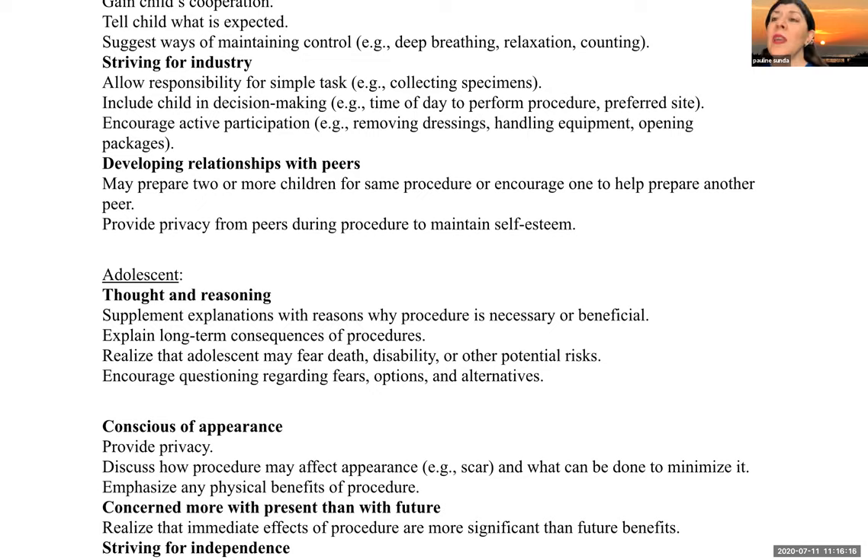When possible, include the child in decision making — maybe letting them choose an IV site or what time of day to have a dressing change. Encourage active participation like removing dressings and handling equipment. You may even be able to prepare two or more children for the same procedure at the same time and encourage them to support each other. However, provide privacy from peers during the actual procedure to help maintain self-esteem.